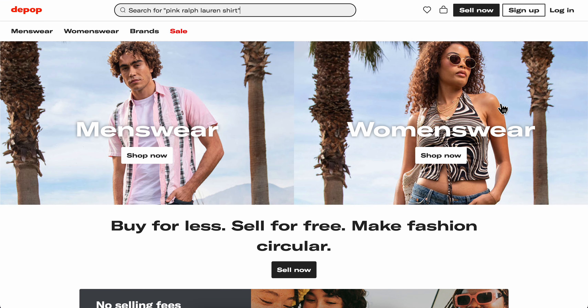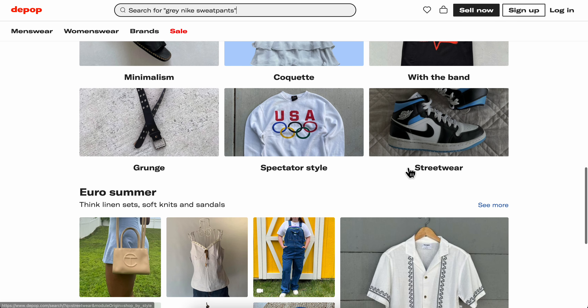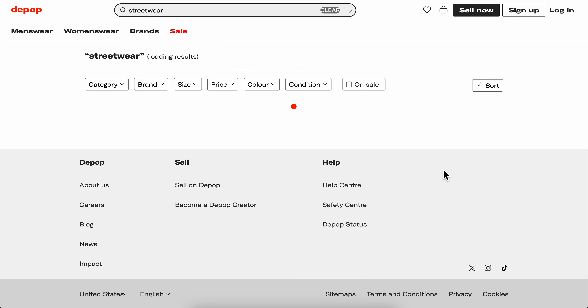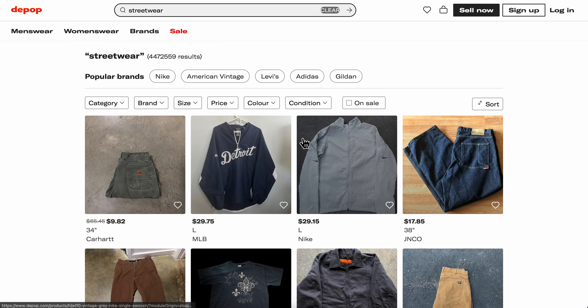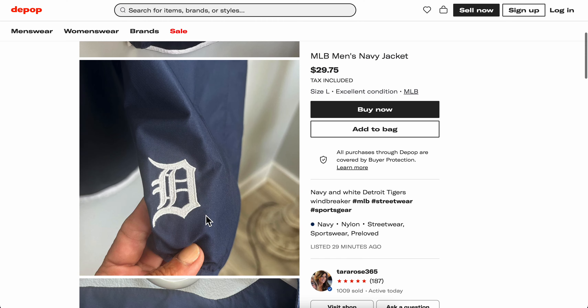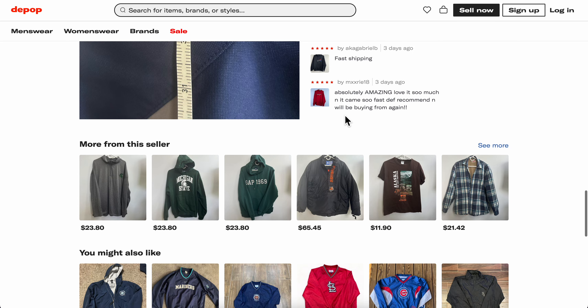After you verify your phone number, click on the 'Sell Now' button and then you're going to have to list your clothes. As you can see, you have some streetwear clothes here. Simply upload the photos, enter the name and the price, and basically that's all you have to do.